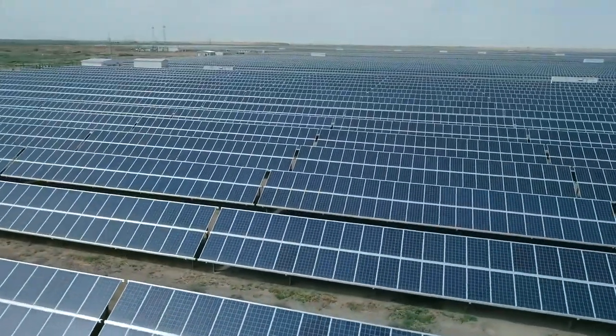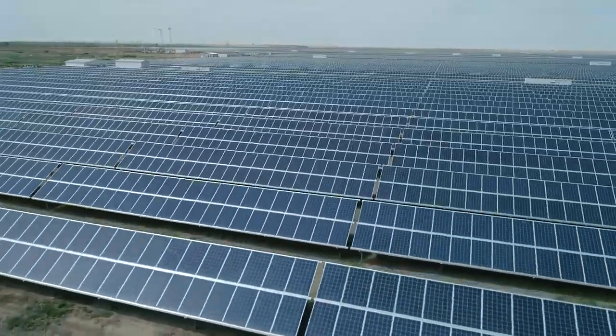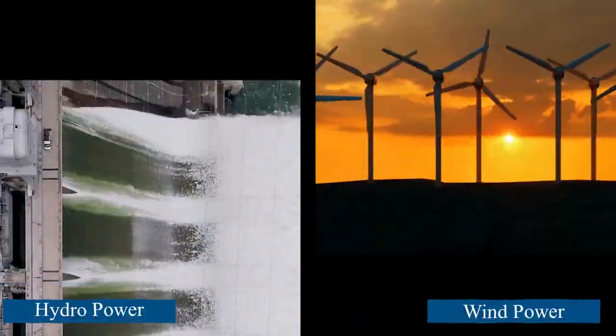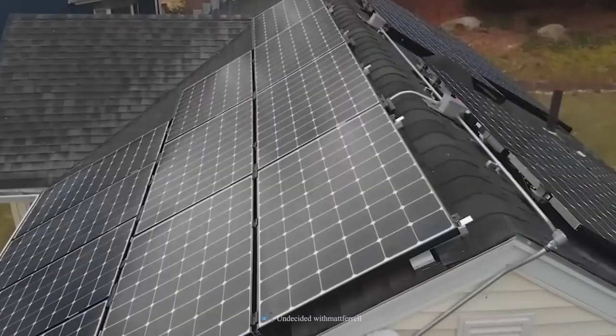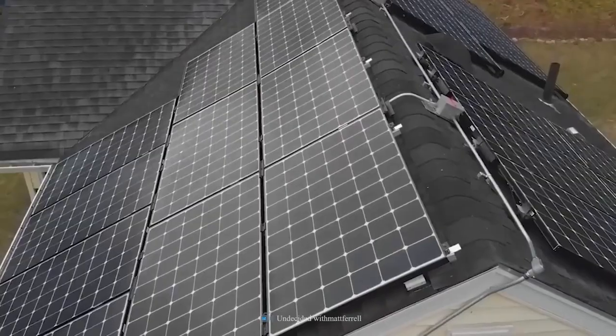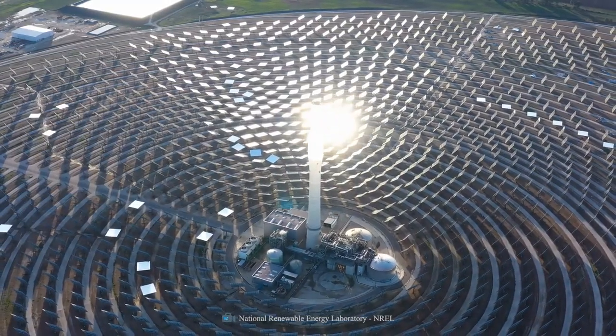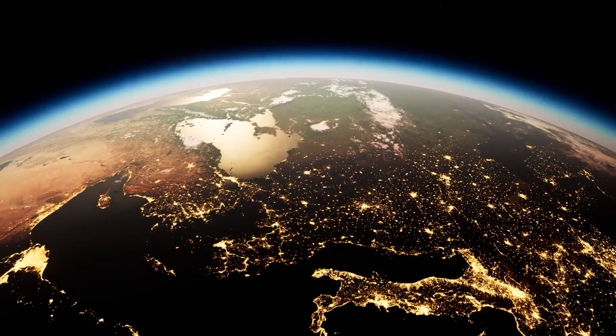Solar energy is a clean, sustainable, and powerful alternative to fossil fuels, and it has become the third-largest renewable energy source after hydropower and wind. Harvesting as much of the sun's energy as possible is a rapidly growing industry, as the energy from the sun's rays is more than 10,000 times that of the world's entire energy demand.